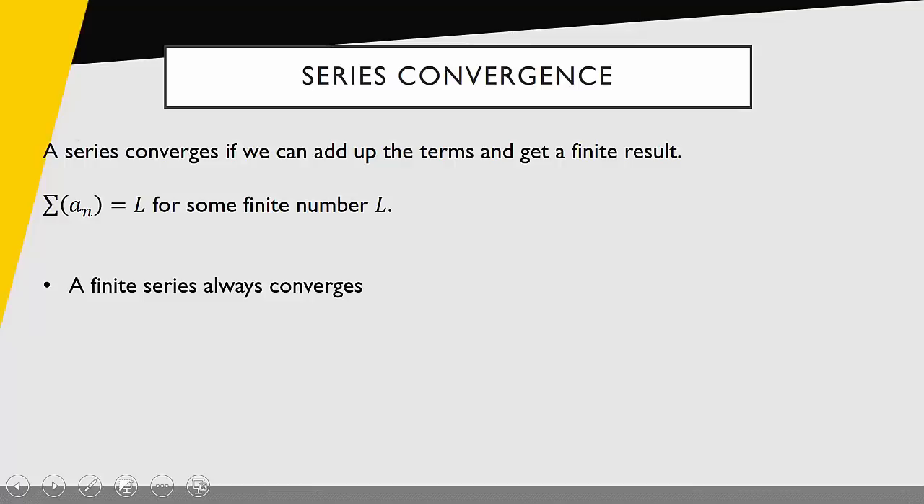But what about an infinite series? Does it even make sense to add up infinitely many things to get some sort of finite result? This may seem impossible. To give us a sense that this is possible, we'll look back and reference a great Greek philosopher, Zeno, and look at Zeno's paradox.